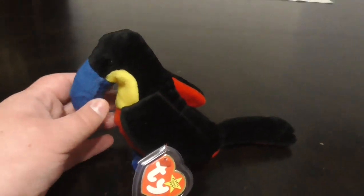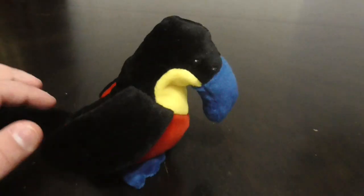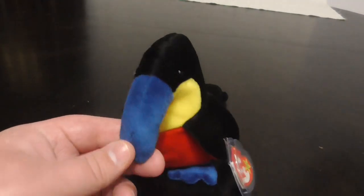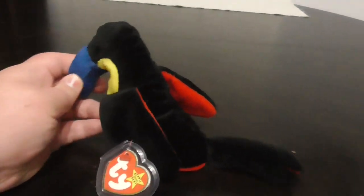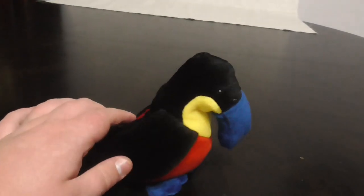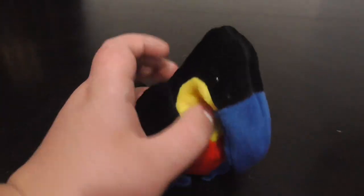Now this is one of those Beanie Babies that are rare, valuable, and very reliable to people. This plush is extremely rare, and it's kind of a lot of money. This plush is pretty cool — it's a toucan, it's a Beanie Baby toucan.